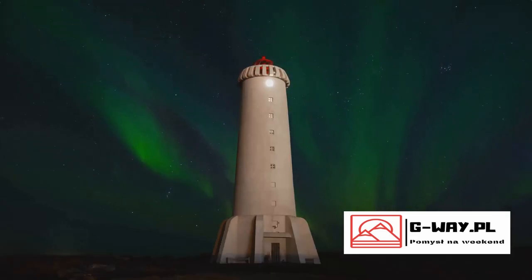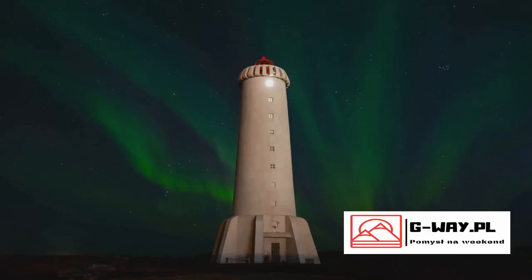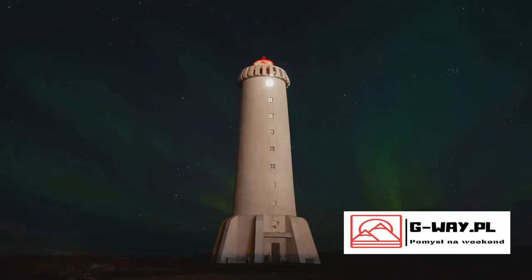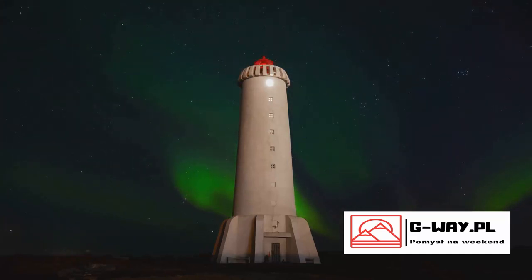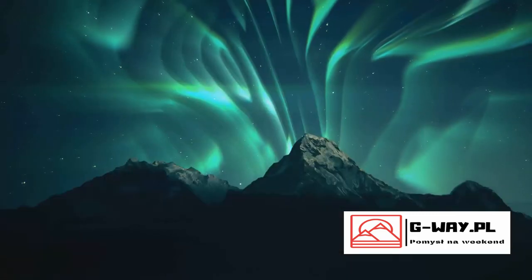Have you ever wondered about the dazzling dance of lights in the arctic night sky? This enchanting spectacle, known as the Northern Lights, is a breathtaking display of nature's grandeur that has fascinated observers for centuries. It's a play of colors, shifting and swirling in the night, painting the sky with an ethereal glow.